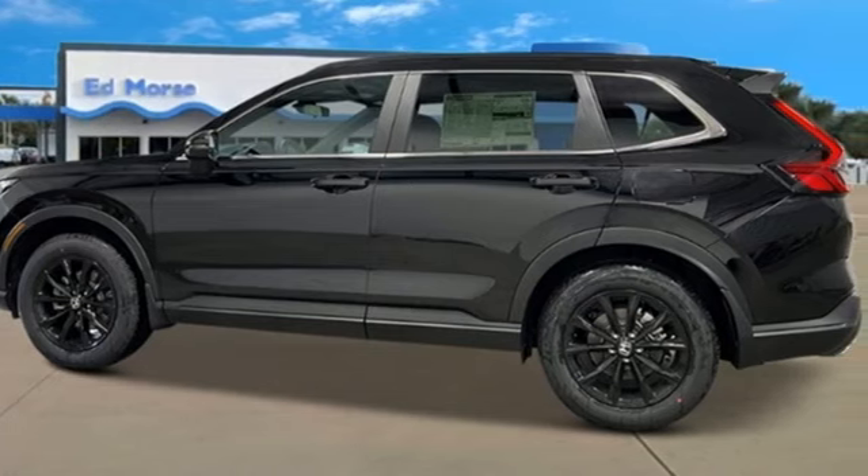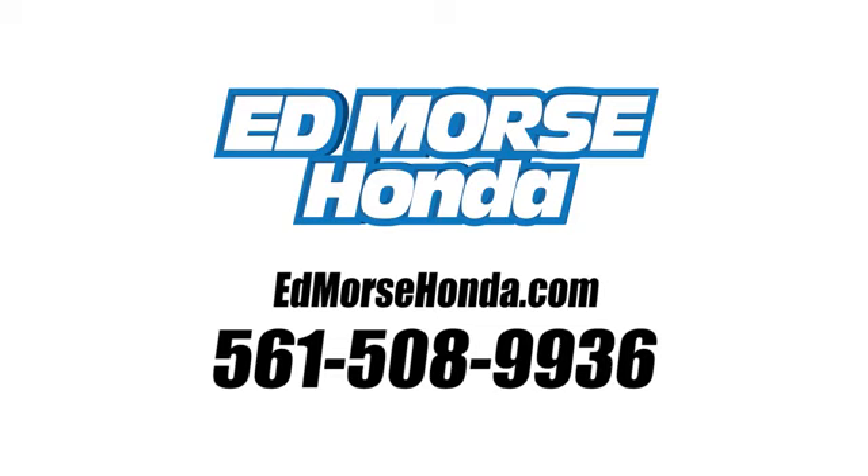Hurry in today and see it for yourself. Call us today at 561-508-9936. For value and for service, it's Ed Mars.